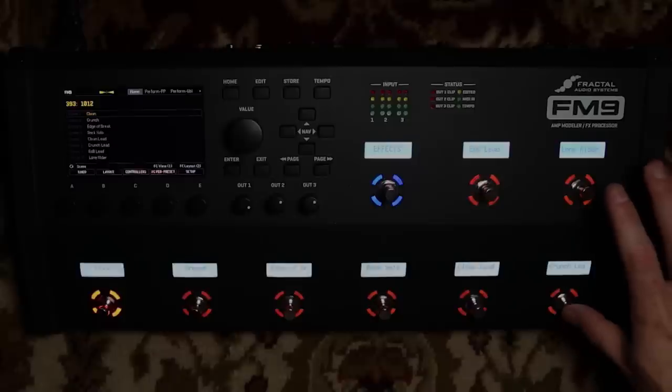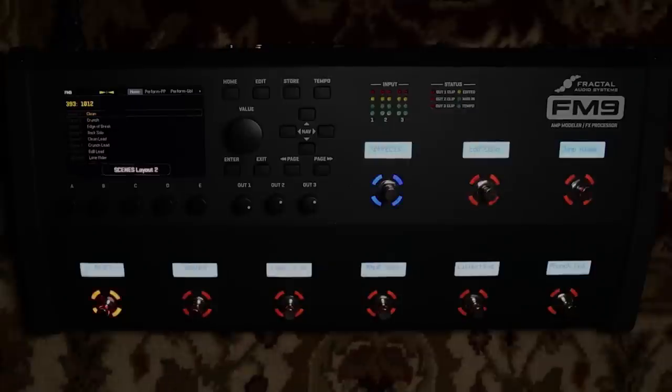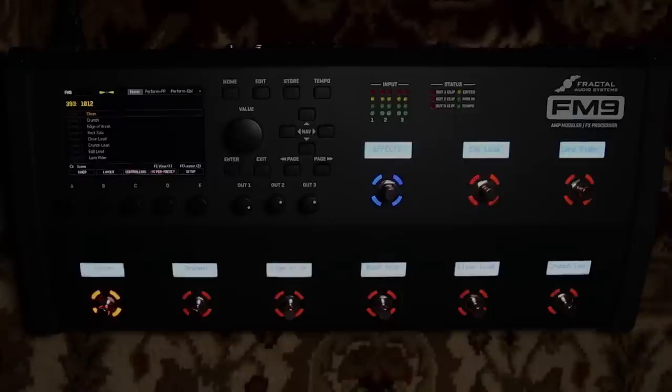Layouts on the FM9 are super flexible — very similar in that you can assign anything anywhere. You press the two far switches on the right and that takes you to your Master Layout, which is your layout of layouts — you see all the different layouts you can jump to: channels, presets, scenes, effects, a second page of effects, your looper, your per-preset layout, and a blank one to fully customize. Typically when I run the FM9 live I run it in eight-scene mode — all eight scenes visible on the board at all times — and I have a toggle to go back and forth between scenes and effects.